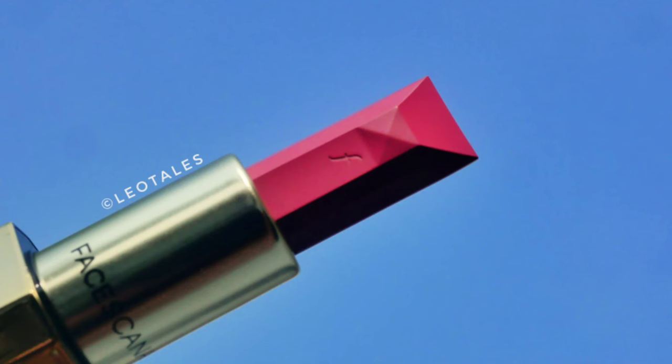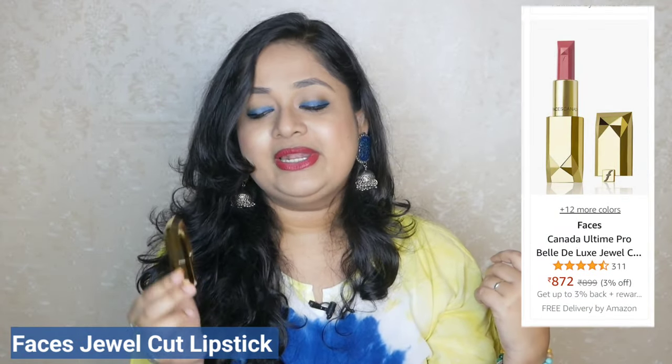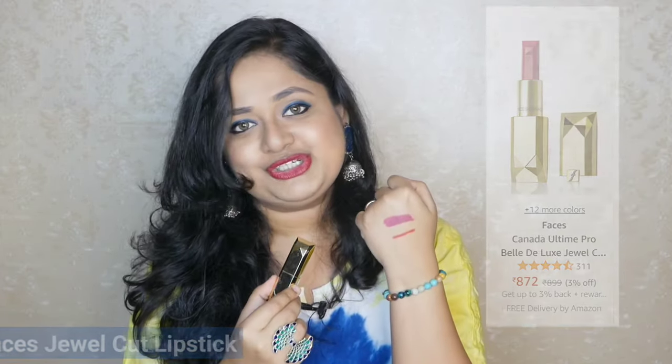The color payoff is excellent and there are so many good ratings. I can totally see why it is truly worth the money. If you are a lipstick hoarder, you will definitely love this Jewel series from Faces. Splendid Iris in particular is a gorgeous shade.